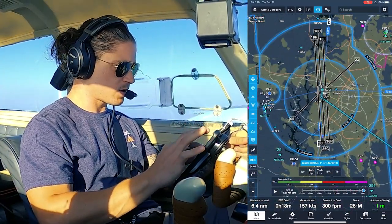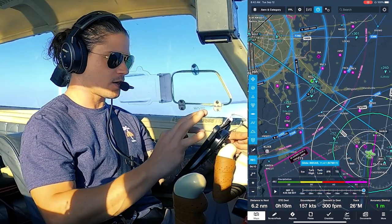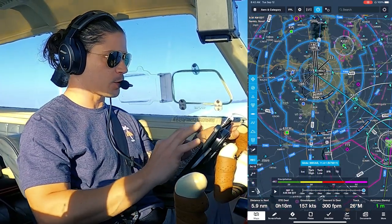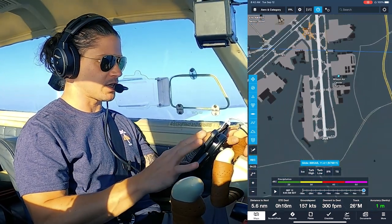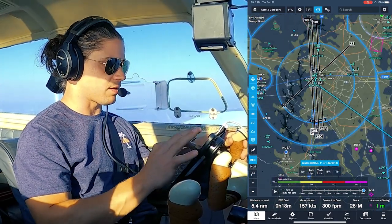All right, one-eight left — I was momentarily thinking three-six left, so that's a relief. If you look up Charlotte and you get the wrong runway — the west runway — look how long your taxi is all the way to Wilson Air on the other side of the airport. But we're landing south, so we're good.